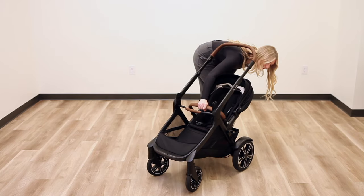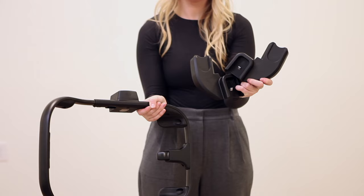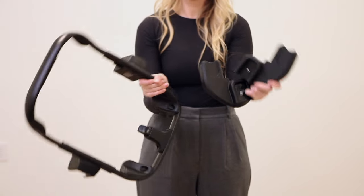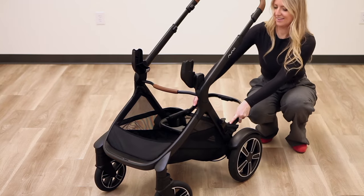Nuna's Demi series is known for its seamless ability to turn its single stroller into a double with no additional adapters needed. Right out of the box, the Demi Next will come with two infant car seat adapters, meaning even if you're using the stroller for twins, no need to purchase any additional items.